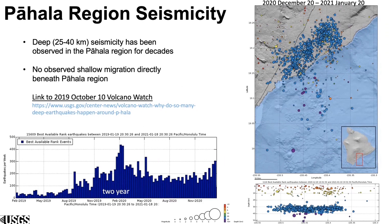The Pahala seismicity catches a lot of attention, including ours. We're focused on this area because the activity has really picked up. But the activity stays at these 25 to 40 kilometer depths. You see some of the shallow activity, but it's a very separate activity. You don't really see any migrating or shallowing right under Pahala. It's really just these deep events, which past studies have linked to deep magma upwelling, maybe where it comes into the volcanic edifice — the Big Island — where it first enters from the upper mantle area to the crust. You can read more about that in a Volcano Watch article written in 2019.